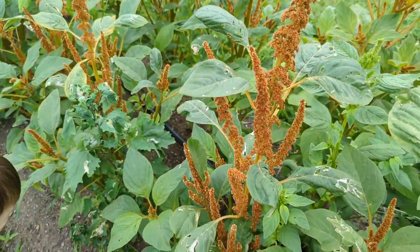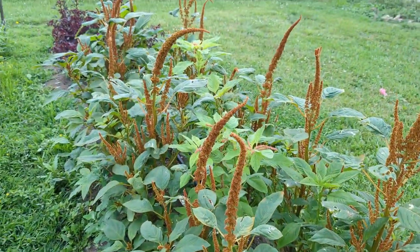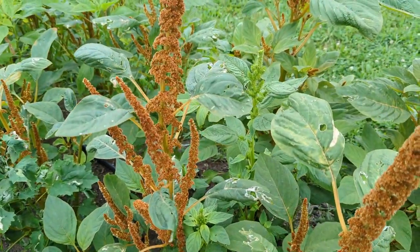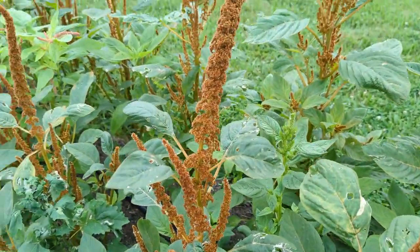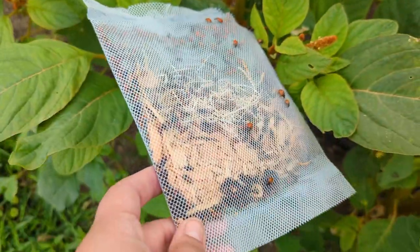One reason why you want to weed consistently is because aphids can hang out on weeds but not necessarily all your plants. Anyway, look at this amaranth — it's just crazy wild.